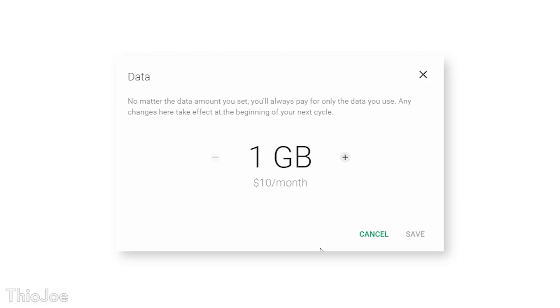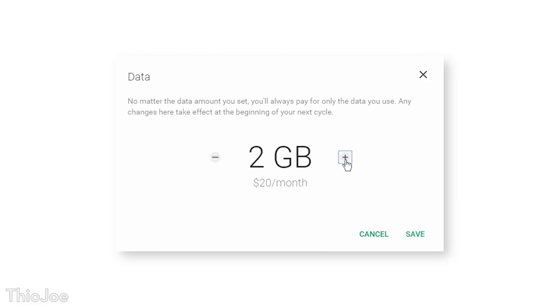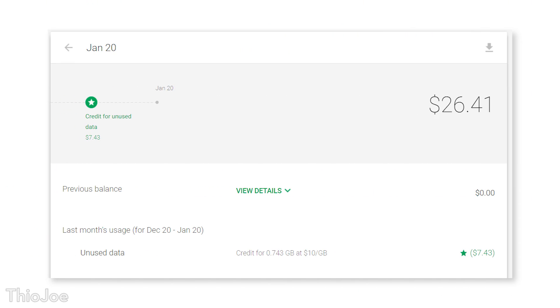It's $10 a month for every gigabyte of data, with a minimum of 1 gigabyte. I don't know what it is with these cell companies and their ridiculous data prices — come on Google, I thought you'd be better. However, the good news is that with Project Fi, they will actually refund you the cost of any data that you didn't use in the previous month as a credit for the next. For example, I barely used any data since I was just trying it out, so I got $7.43 back out of the $10 I paid for that gigabyte.